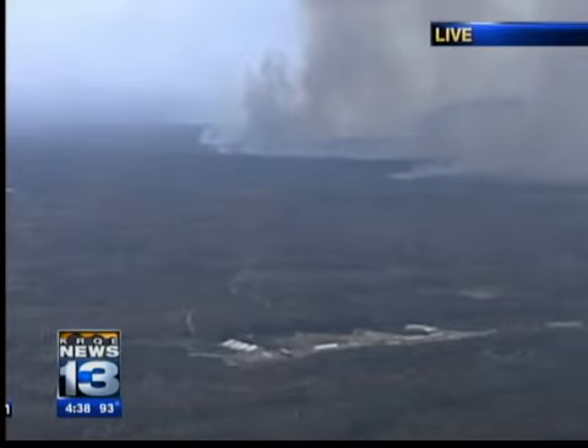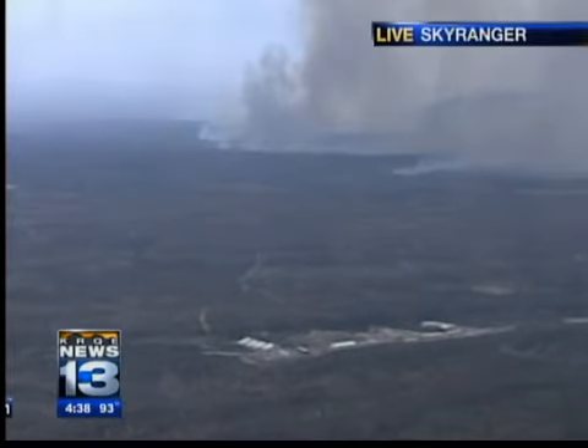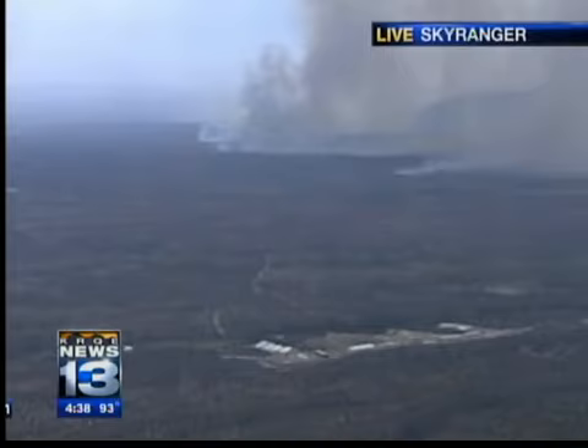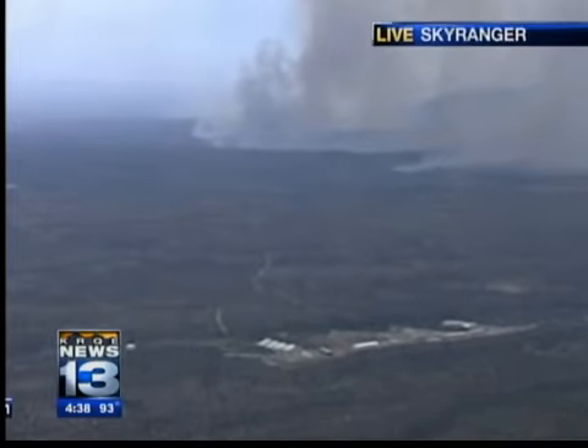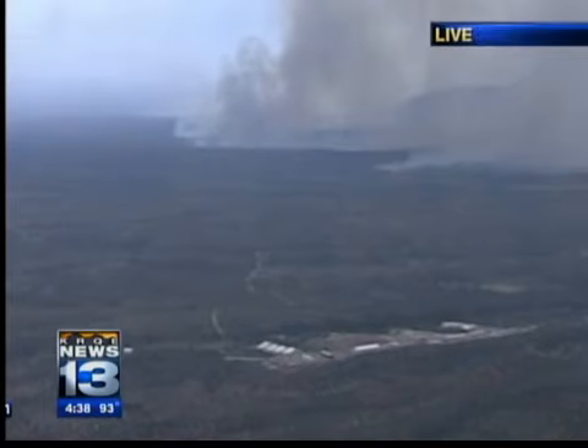Some of the best views are from above where Bob Martin is right now. Let's go to him to see what he's looking at. Yes, Kim, I hear you. Right now, we're just to the north of the facility that Jeff Todd was talking about earlier. The transuranic storage site is down in the foreground.